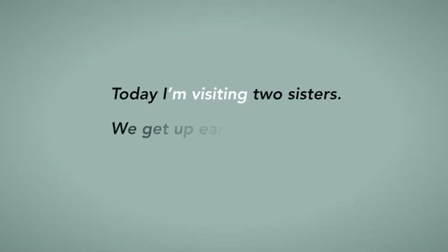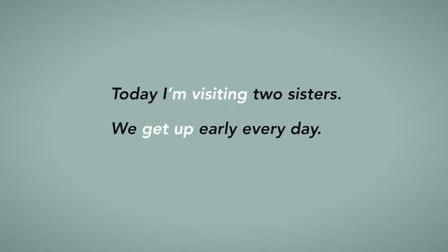Today, I'm visiting two sisters. We get up early every day. You can usually use a dynamic verb to answer the question: what are you doing?